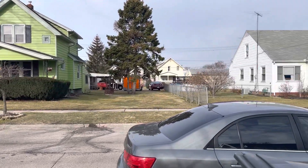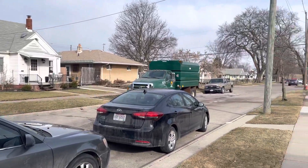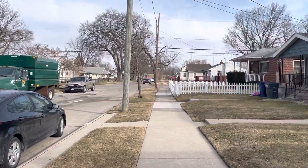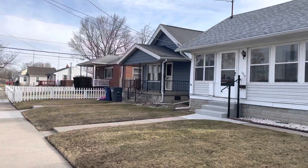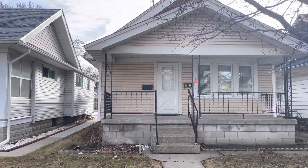Here we are on Oakmont in East Toledo. This is an Oakdale neighborhood home. We are right down the street from Imagination Station, the National Museum of the Great Lakes, and downtown Toledo.